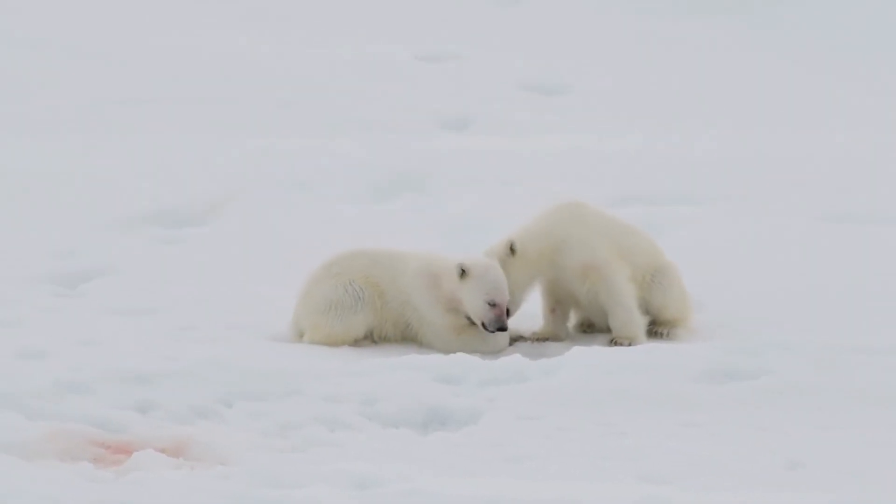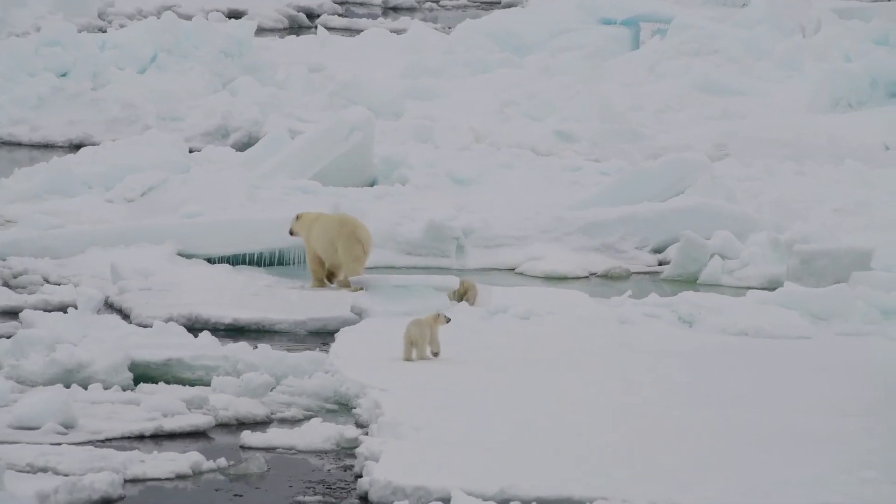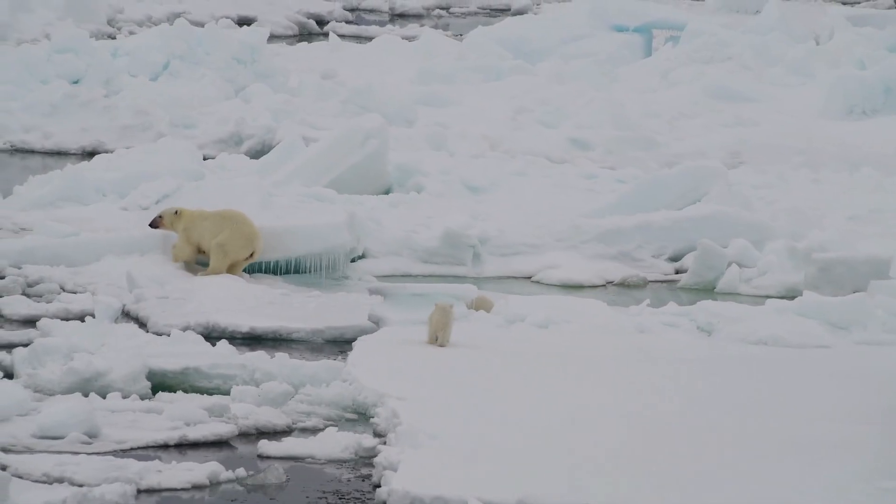They will stay in the area around the den for up to a month, depending on the progress of the cubs. After this, they will start to move across the sea ice, where the mother will teach them all of the skills to survive, including hunting for food.